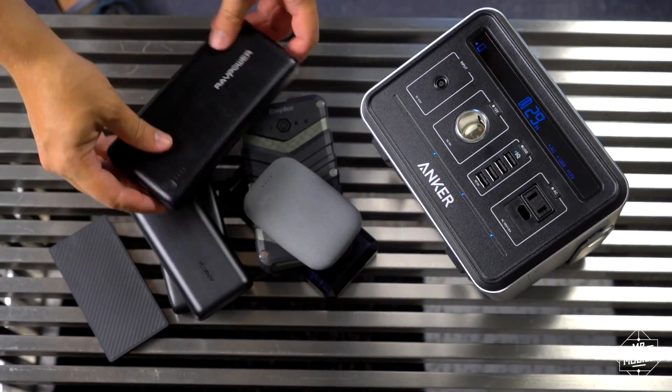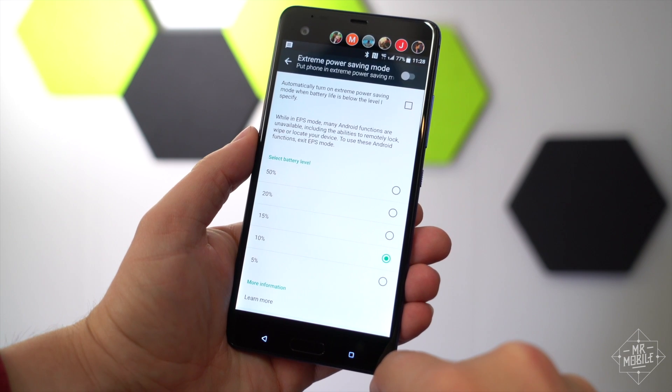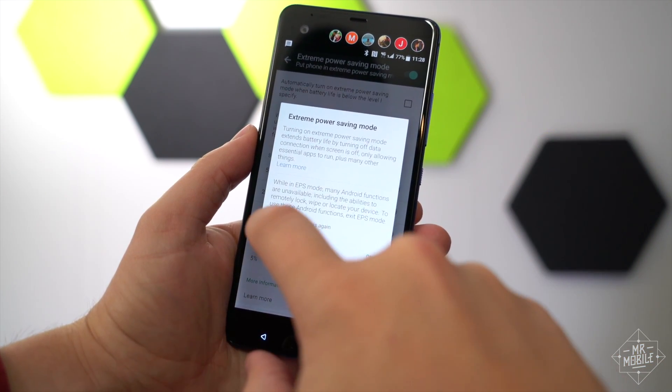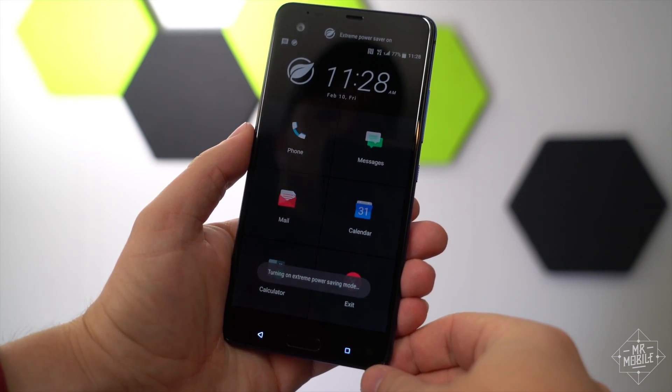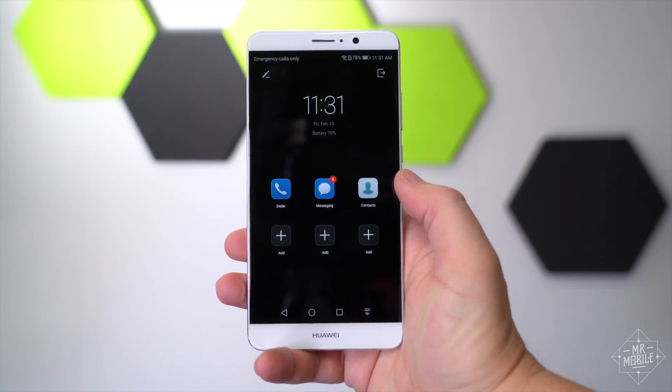And if you've run through all your power packs and the electricity's still not coming on, see if your phone has a power saving mode. An increasing number of devices let you manually activate a super low-power, sort of semi-sleep mode, usually found in the settings menu. It keeps the basic functions running and kills everything else.